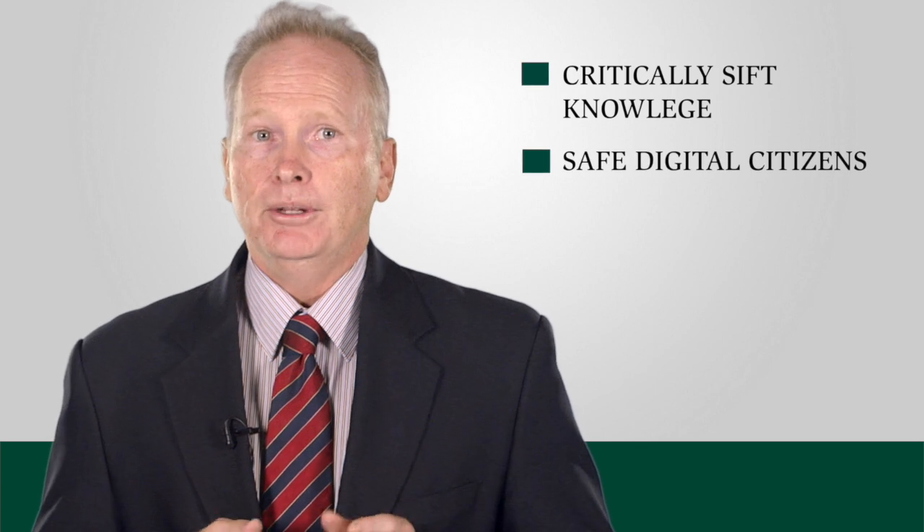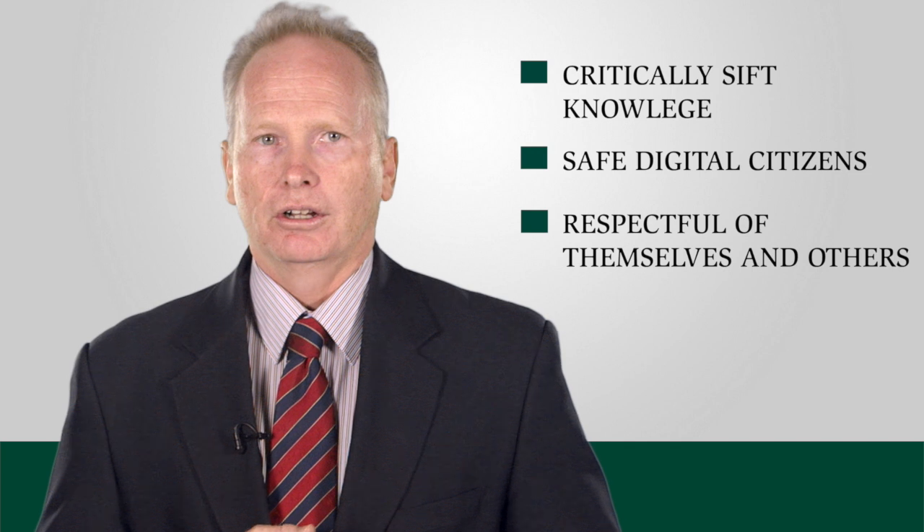Today's students need to be able to use technology to research, to analyse, to collaborate and to create. They need to be able to critically sift through the vast amounts of knowledge that exists on the internet. Today's students need to be safe digital citizens, respectful of themselves and others whilst online.